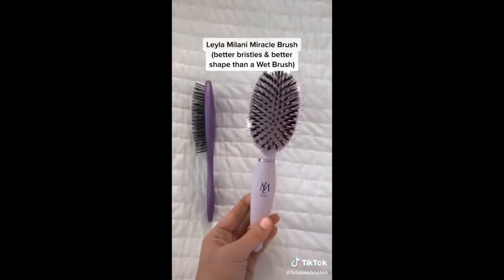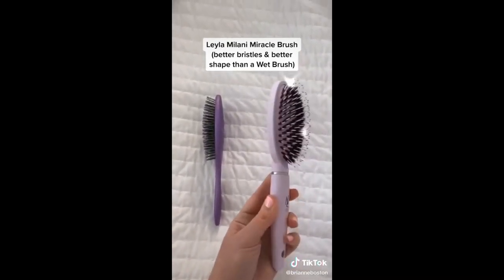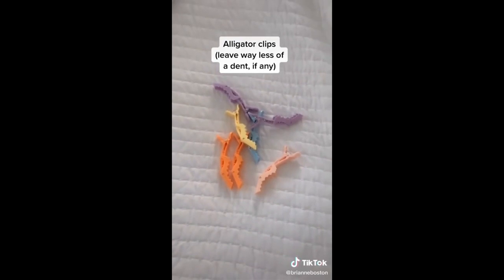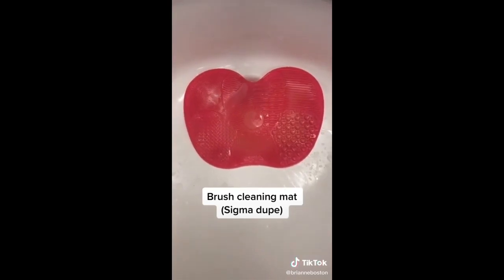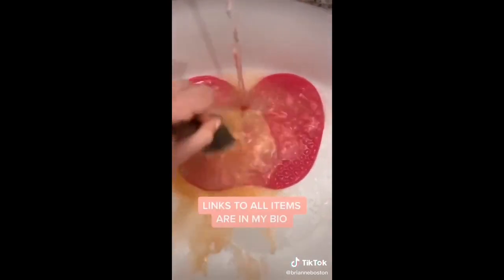For those of you who are fans of the wet brush, let me introduce you to the Layla Milani Miracle Brush. It detangles just as well, but it's actually more comfortable to hold in your hand. I use one of these alligator clips at night to twist my hair up into a bun on top of my head right before I go to sleep. And this brush cleaning mat — this one is only $7, and it's an exact copy of one by Sigma that's $30.